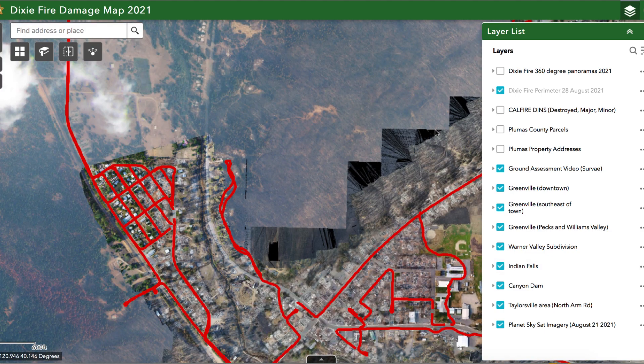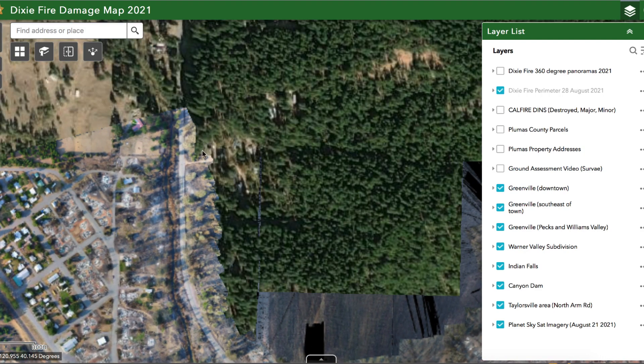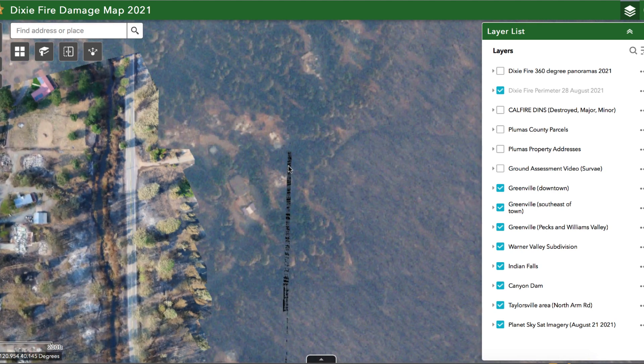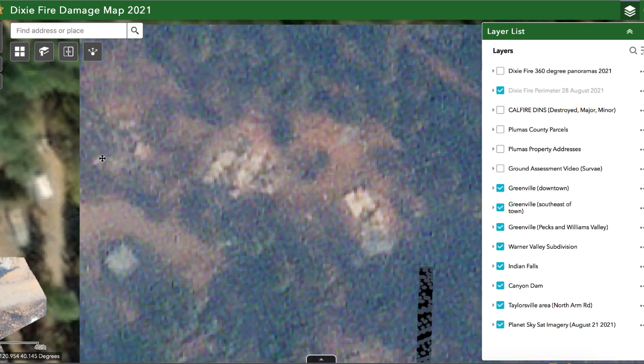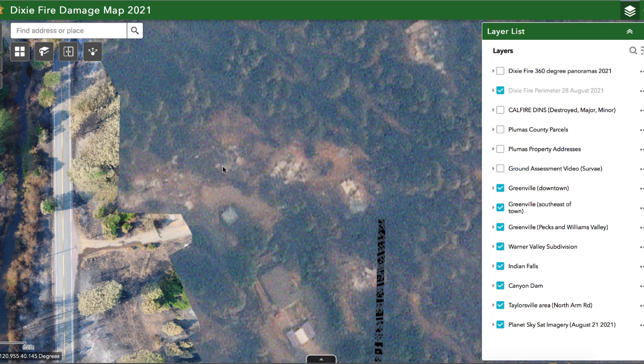Drones can only cover hundreds or a couple of thousand acres in a short amount of time, while satellite data can cover much larger spatial scales. I'll turn off the video and show you where satellite data is being used to fill in the gaps. You can see where the drone information cuts off, but you're able to zoom in and still get a feel for the areas missed by drone data by looking at the coarser-resolution satellite imagery. It's not as high-resolution as the drone imagery, but it's useful for filling in the gaps to understand a bigger picture of the fire's impacts.